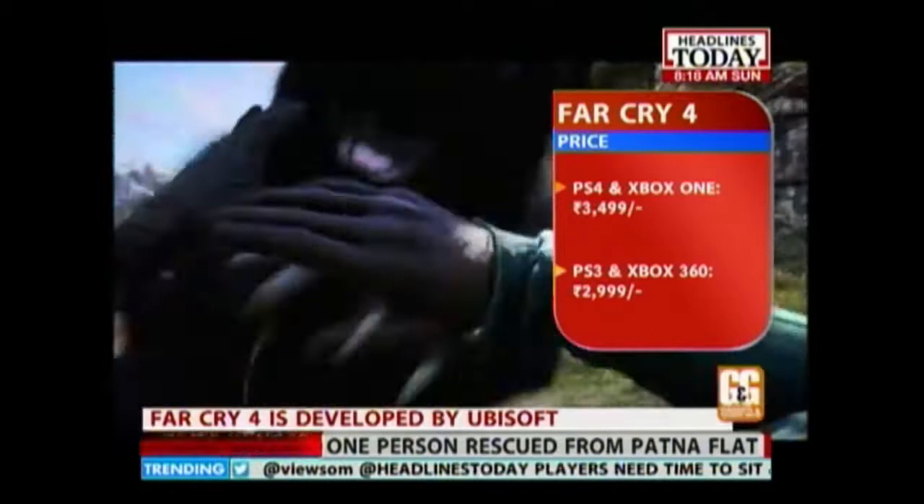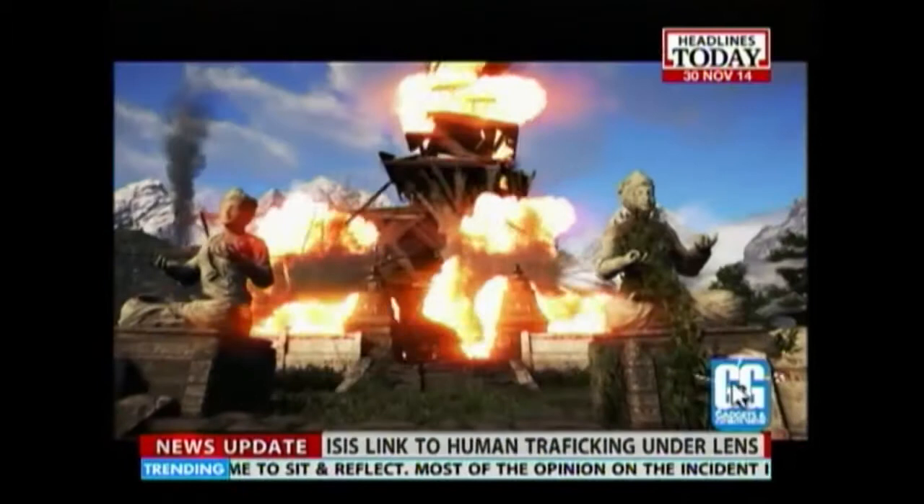Despite a very similar gameplay engine, the developers of Far Cry 4 still managed to add enough excitement, fresh ideas and a brilliant new landscape to justify the return trip.